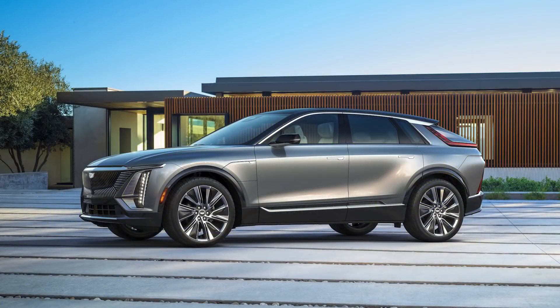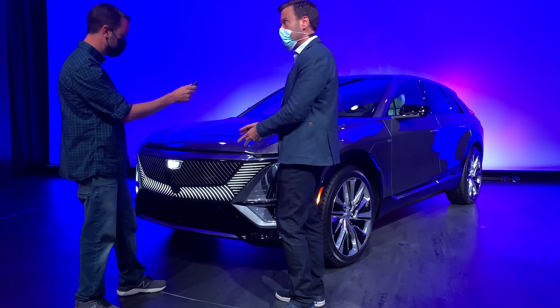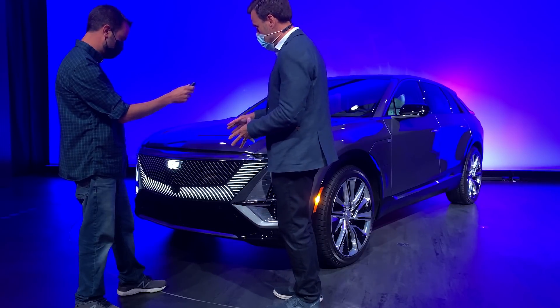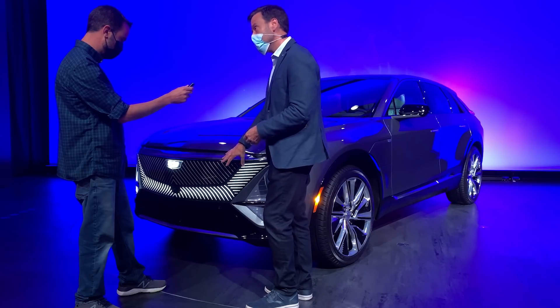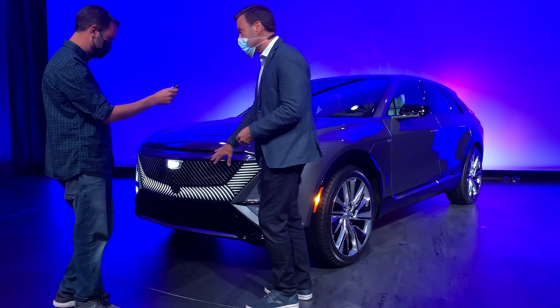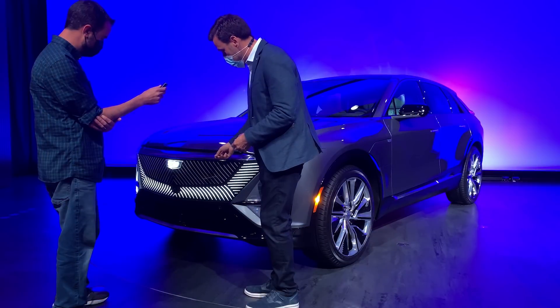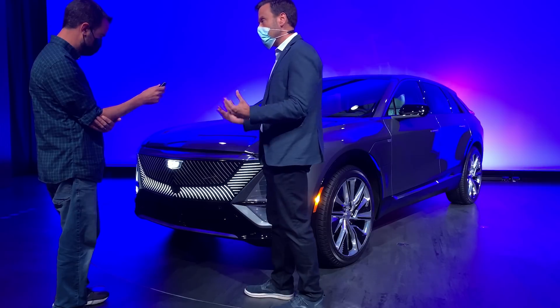Really new opportunities arise for designers when we don't have to take in a bunch of airflow on the front end of a car for an internal combustion engine. We've really taken that opportunity to explore a very new face for Cadillac that incorporates this black crystal shield. It is radar transparent — we can package our sensors behind it — and we've embellished it with very precise pinstripes that we also use to light the vehicle and give it a really new signature at night.